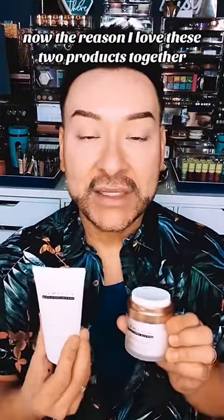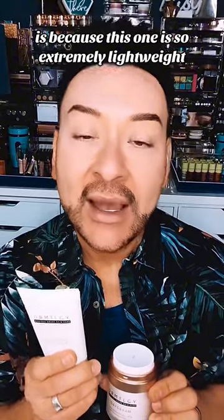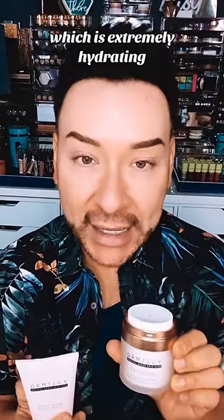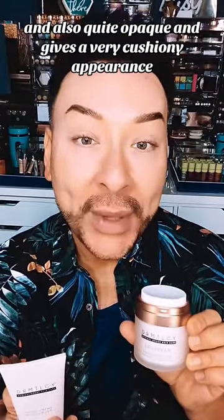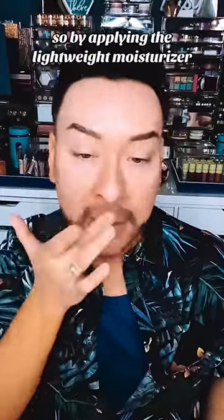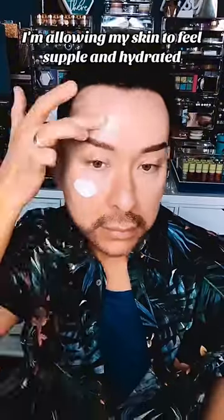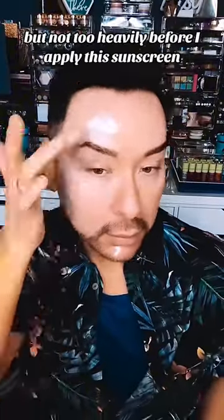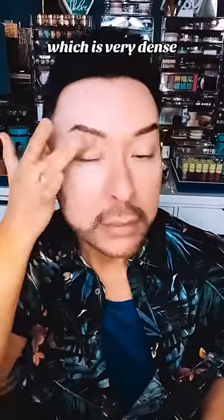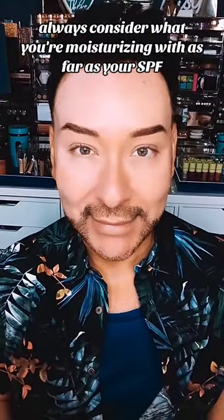The reason I love these two products together is because this moisturizer is so extremely lightweight that it can be worn underneath this SPF, which is extremely hydrating and quite opaque and gives a very cushiony appearance. By applying the lightweight moisturizer, I'm allowing my skin to feel supple and hydrated, but not too heavily, before I apply this sunscreen, which is very dense. Always consider what you're moisturizing with as far as your SPF.